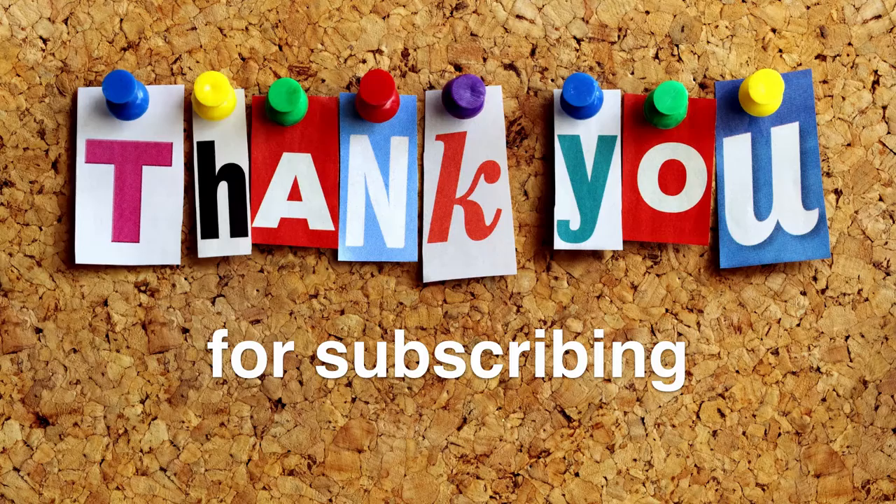The first thing you want to do is to thank them for subscribing. People are busy, and the simple fact that they took the time out of their busy lives to subscribe to your email list is something that you should be thankful for. A simple thank you for subscribing right at the beginning of your message makes a huge difference.